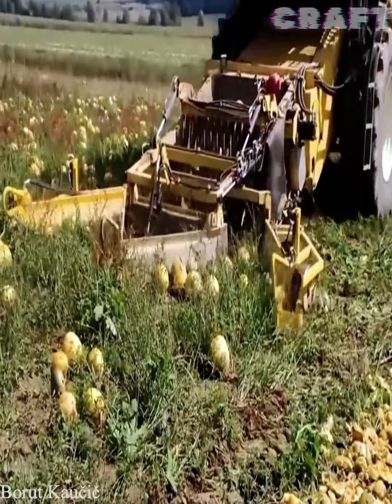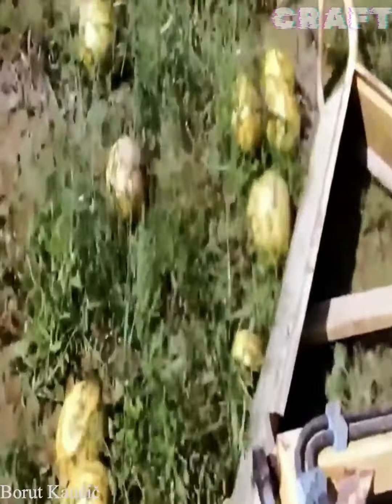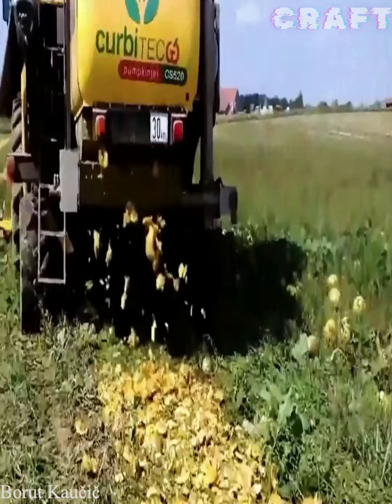The harvester collects the pumpkin, crushing it and throwing it overboard like a husk, leaving only seeds for oil.